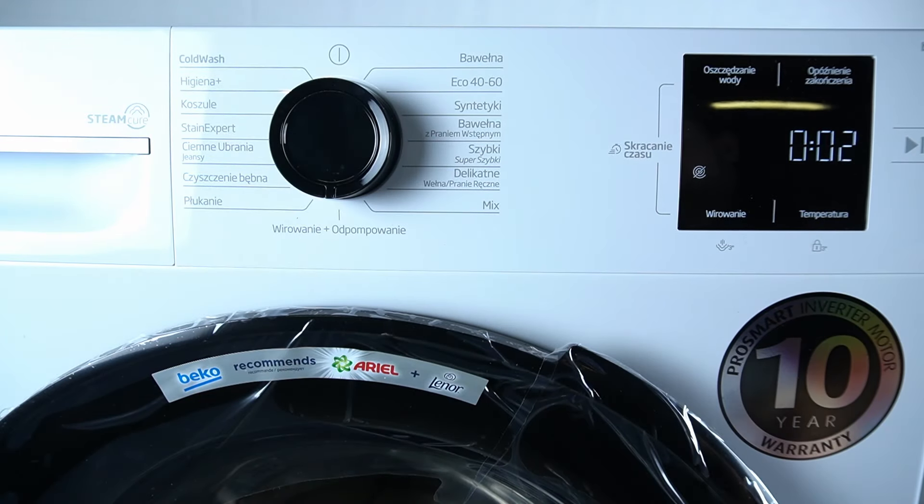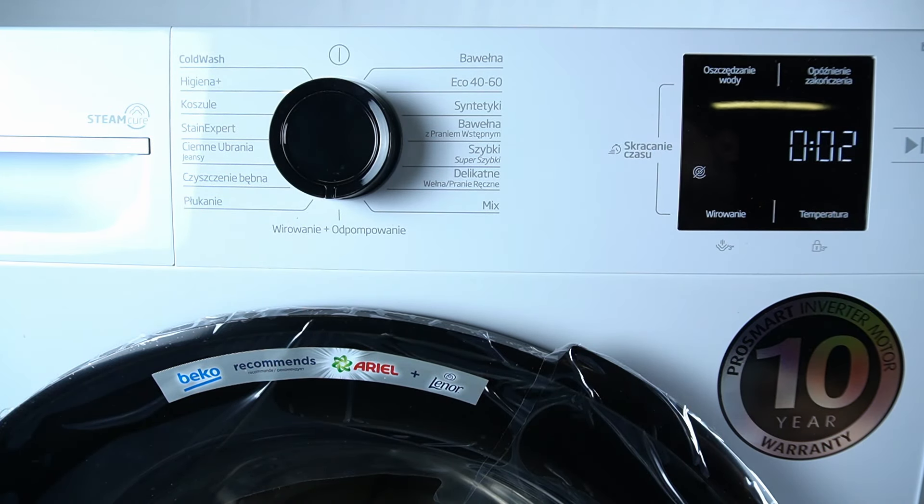Hello guys, today I'm gonna tell you what you should do if you see ERR troubleshooting code in Beko B100.